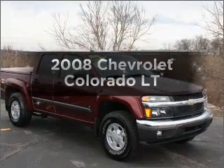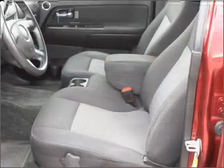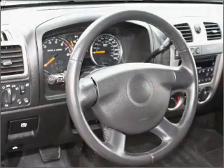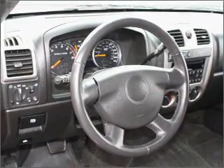Check out this 2008 Chevrolet Colorado. Travel the roads in style and comfort in this great vehicle. With a reliable engine that responds smoothly to its automatic transmission, premium wheels give a more luxurious look. Brake safely with the anti-lock braking system.